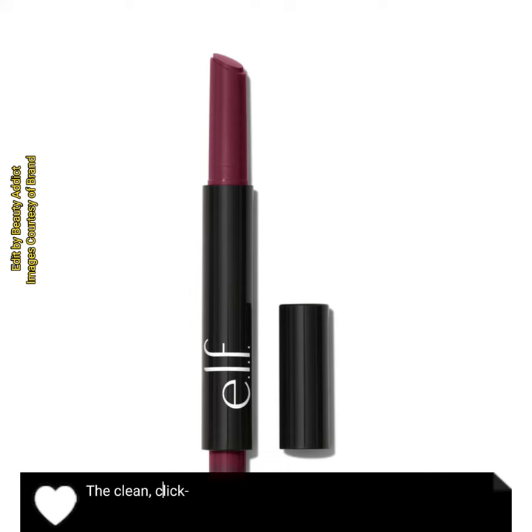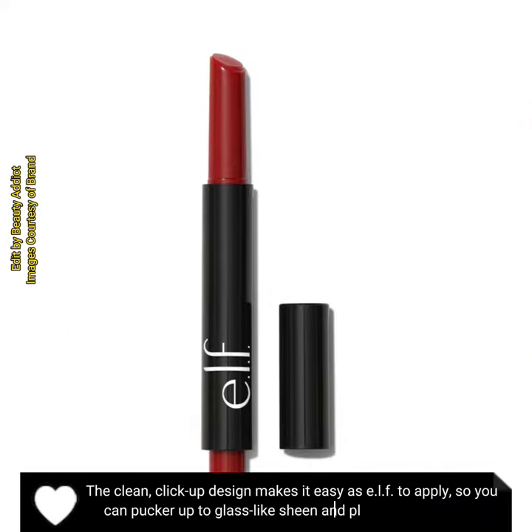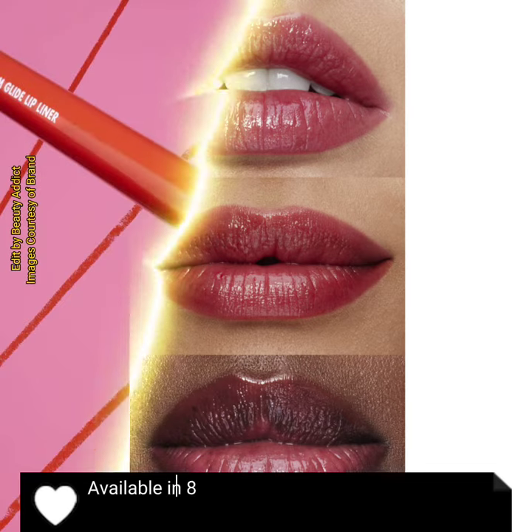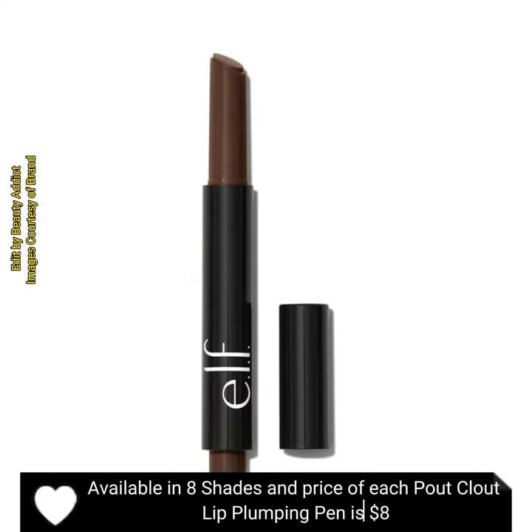The clean click-up design makes it easy as e.l.f. to apply, so you can pucker up to glass-like sheen and plumper looking lips. Available in eight shades, and the price of each Pout Clout Lip Plumping Pen is eight dollars.